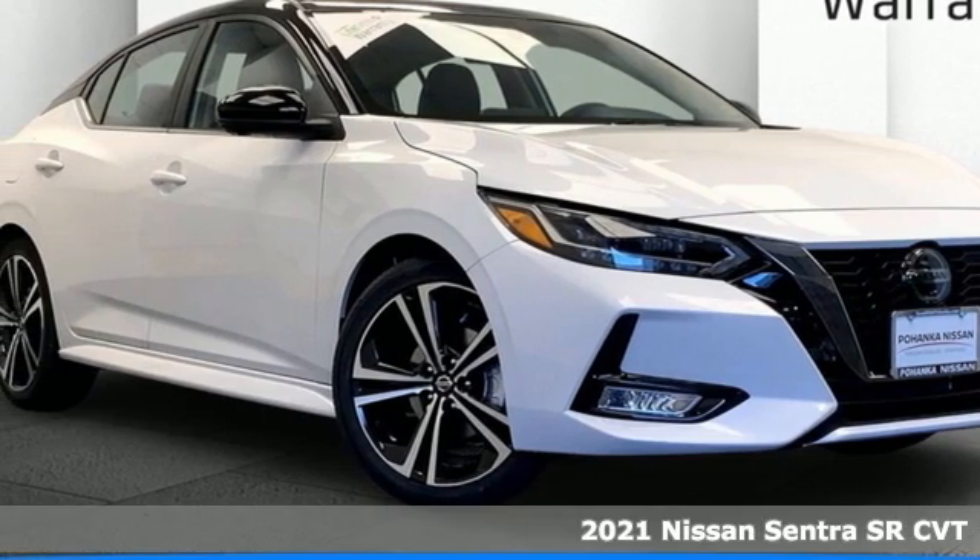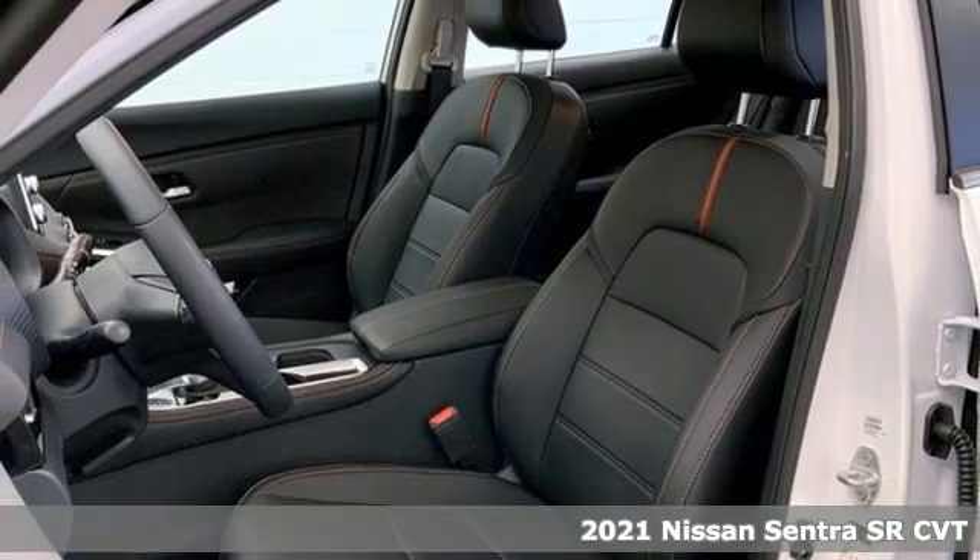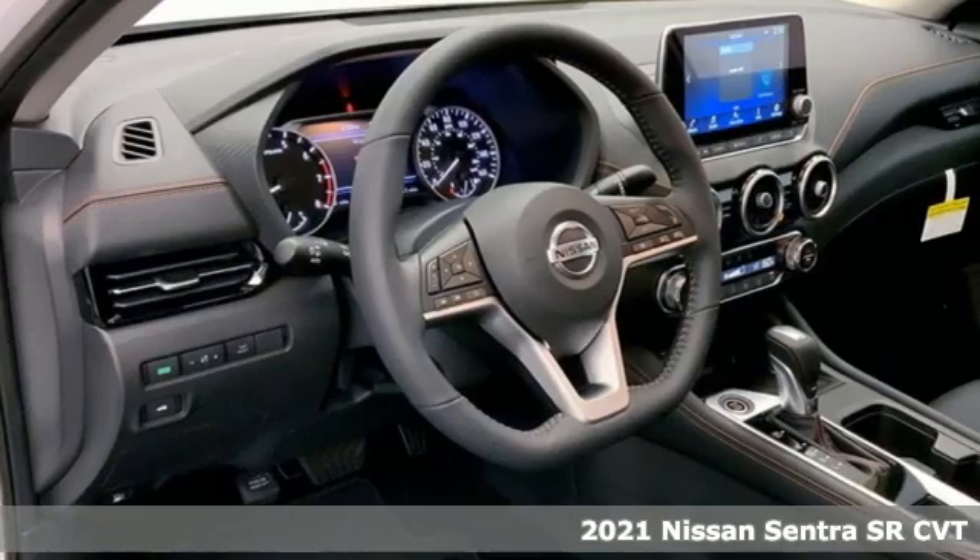It's a new 2021 Nissan Sentra. Who says your commuter car has to be a commuter car? Upgrade your drive with this Sentra.